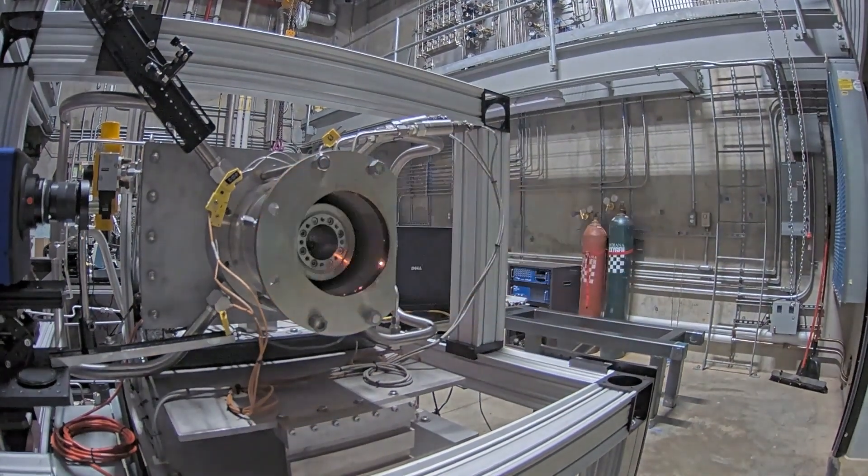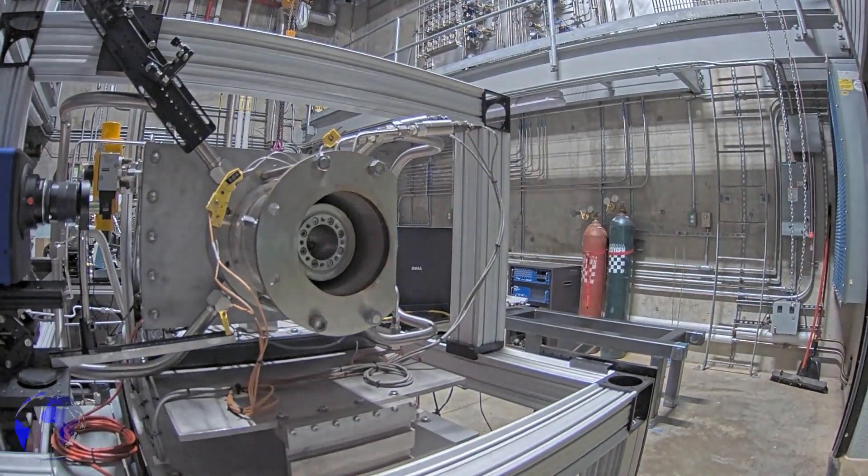My background is in energetic materials, in solid propellants, solid fuels. And in this project we're trying to integrate solid fuels into rotating detonation engines.